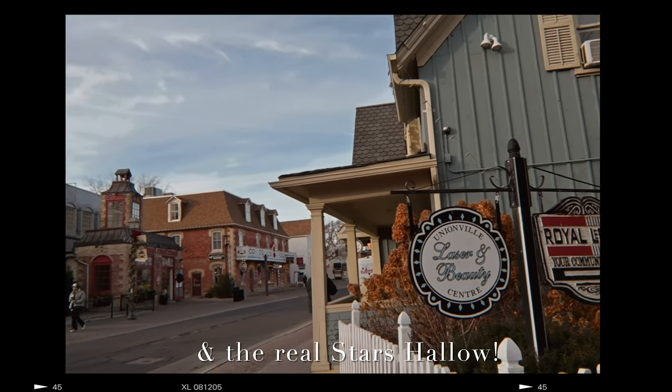Today we are going to Unionville — that's where the pilot episode of Gilmore Girls was shot. It's a small town in Canada. We're going to see what looks the same, what doesn't, and it'll be lots of fun. Let's go!